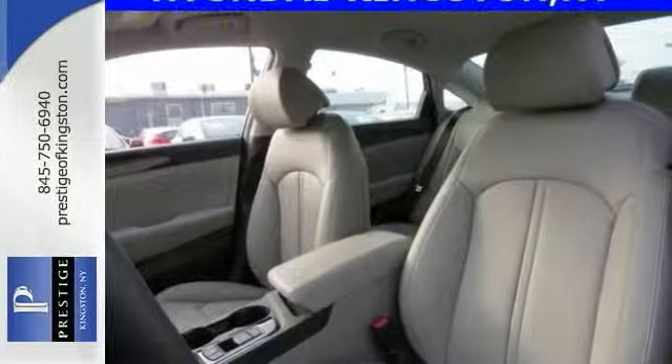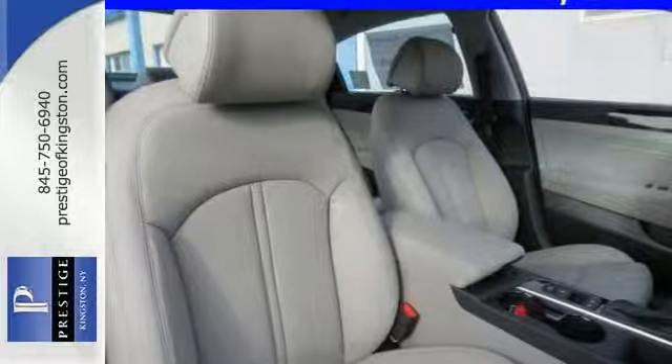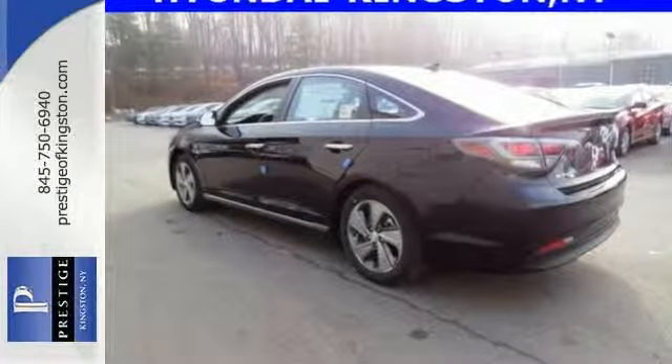Plus it has adaptive cruise control and leather seats. Feel good about your commute and take a test drive of this planet-saving Sonata today.